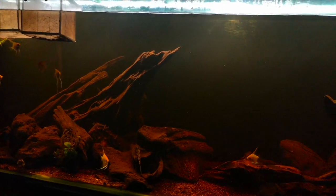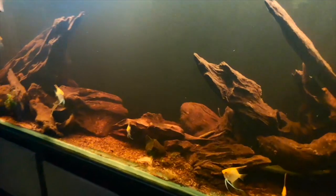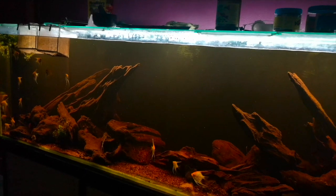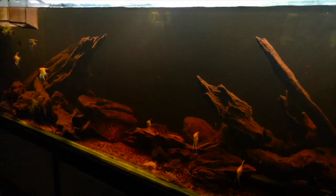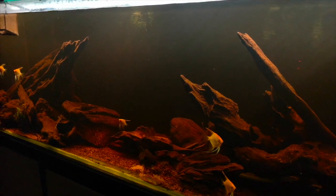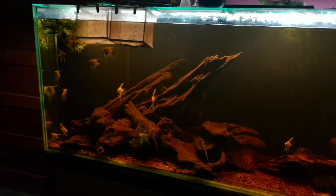Both calvus and compressus — Altolamprologus shellies would be up there, leleupi would be up there. I really regret selling my frontosa colony; I had to sell that when I started up the shop because I needed the funds. Something I've never kept that I'd like to keep is Tropheus. And I'd really like to do a massive shoal of cardinal tetras — five, six, seven, eight, nine hundred or something stupid like that. I think that would look absolutely amazing.